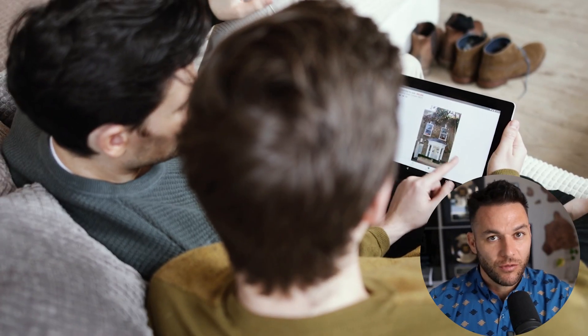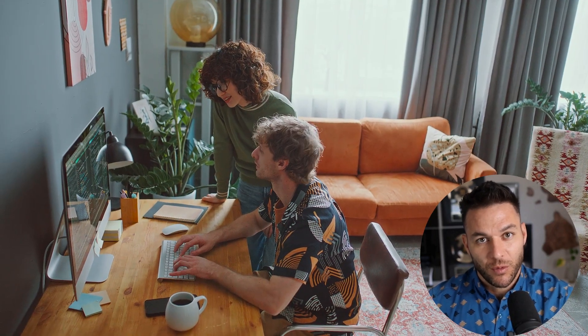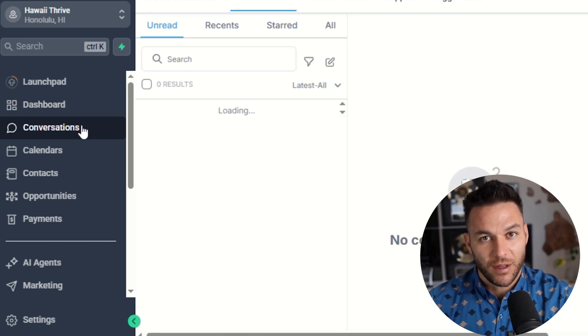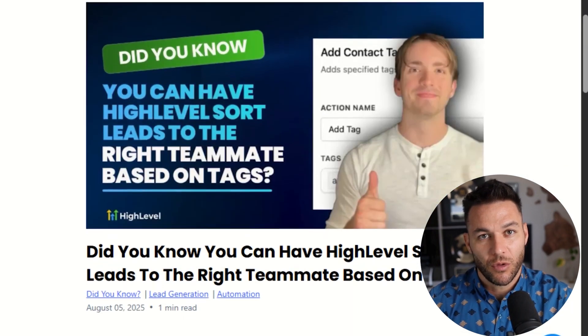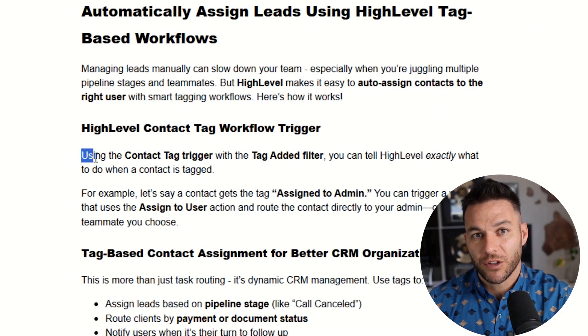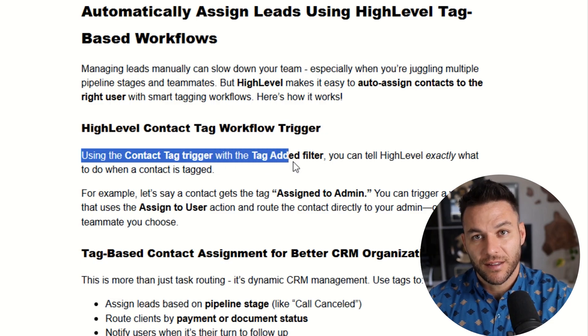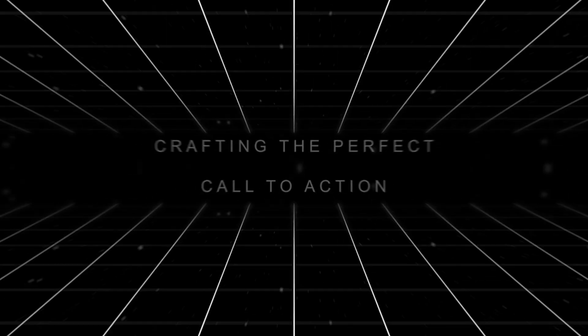Here's a pro tip nobody talks about: segment your leads. Not everyone who comes into your funnel is the same — some people are ready to buy right now, others need more nurturing, some are price-sensitive, others care more about quality. When you segment your list and send targeted messages to different groups, your conversion rates go through the roof. High Level lets you create custom fields and tags to organize your leads, then trigger different automation sequences based on those tags — it's like having a personalized sales process for every single person without doing any extra work.